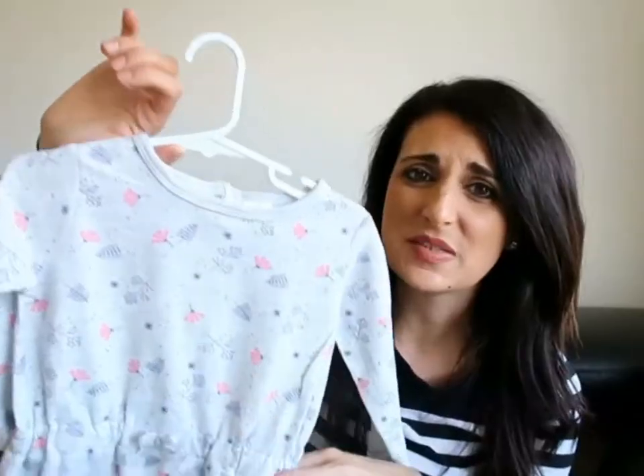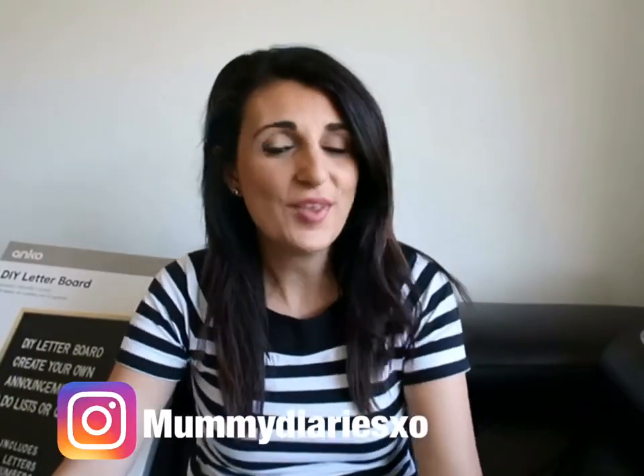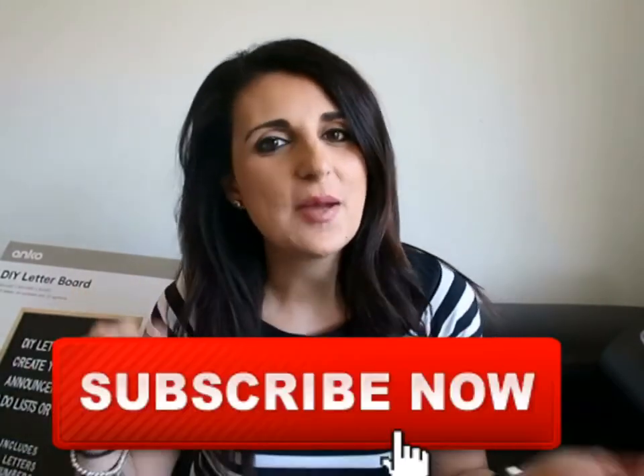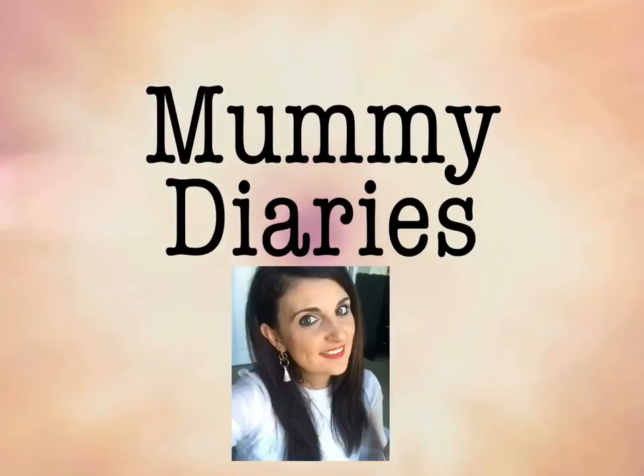Hi everyone, welcome to my channel! Today I'm coming back with another Kmart haul because you guys love it so much — I always get a ton of views on my Kmart hauls. I've done some damage yet again; I just can't help myself. If you're interested to see what I've picked up, keep watching, and don't forget to subscribe and thumbs up this video.